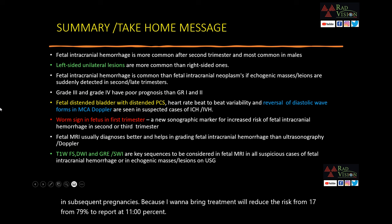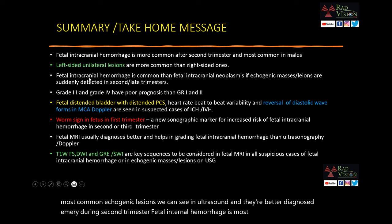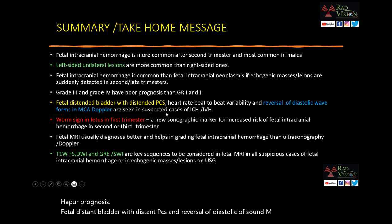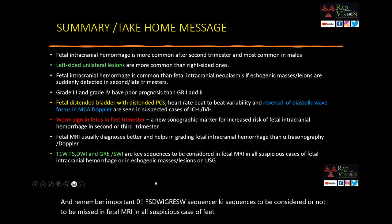Summary and take-home message: Fetal intracranial hemorrhage is the most common echogenic lesion seen on ultrasound, better diagnosed on MRI in the second trimester. It is most common in males, and left-sided unilateral lesions are more common. Fetal intracranial hemorrhage is more common than intracranial neoplasms when an echogenic mass is detected in the second or late trimester, since neoplasms are mostly detected in the first trimester. Grade 3 and 4 carry poor prognosis. Distended bladder, dilated PCS, and reversal of diastolic MCA velocity are indirect markers of ICH/IVH. The worm sign is a new sonographic marker for increased risk. Key MRI sequences not to miss: T1-FS, DWI, GRE, and SSFP/FIESTA in all suspicious cases of fetal intracranial hemorrhage or echogenic masses referred from ultrasound.